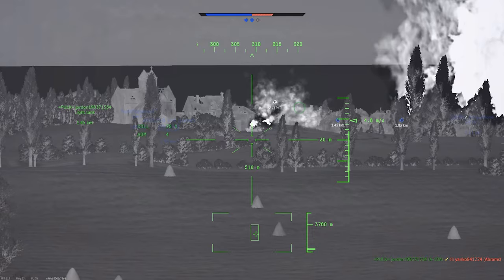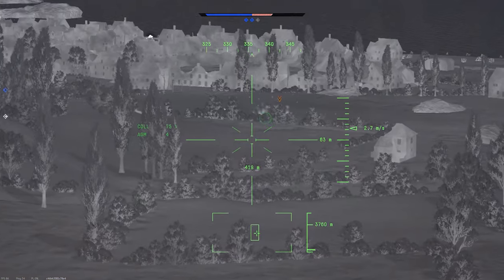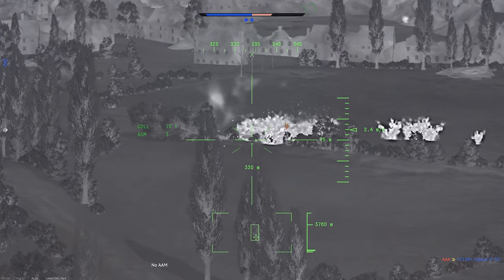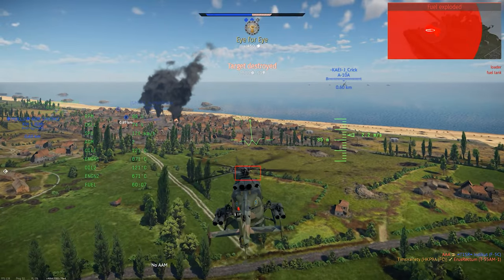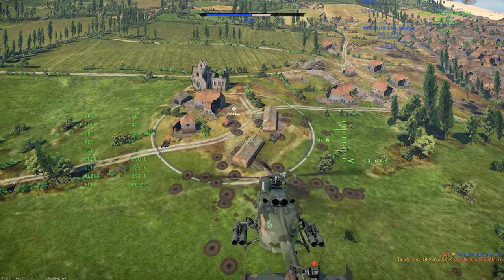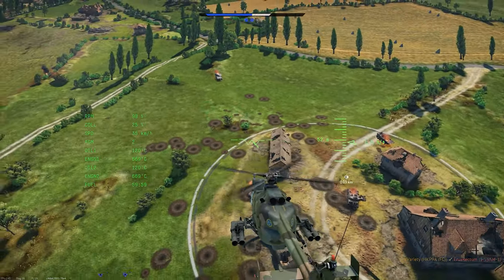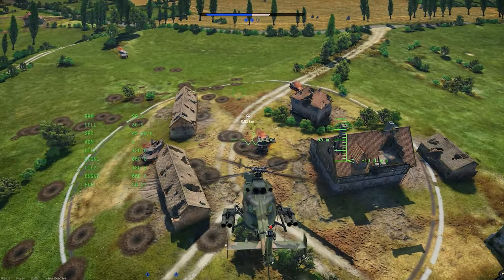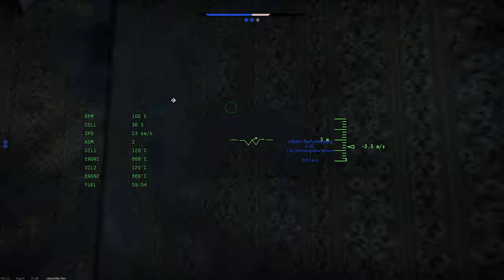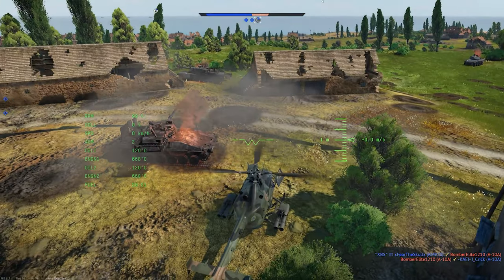First up, the HKP-9 is the Swedish designation for a batch of German BO-105 helicopters that they received in the 1980s. There are two in the Swedish tech tree, and the one we're looking at here is the upgraded FC model. The original BO-105 was a product of the late 1960s and started entering service in the early 1970s. It was highly successful on the commercial market and flew eventually for dozens of customers, both military and civilian. Sweden first acquired the machine in August of 1987, where it was designated as HKP-9.